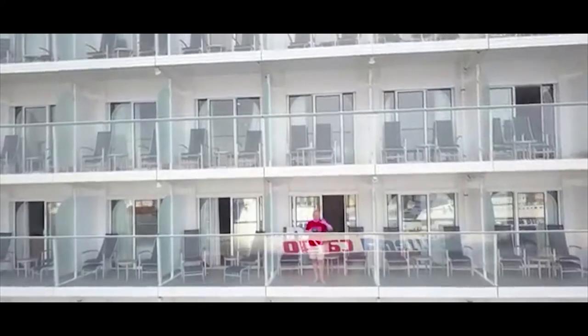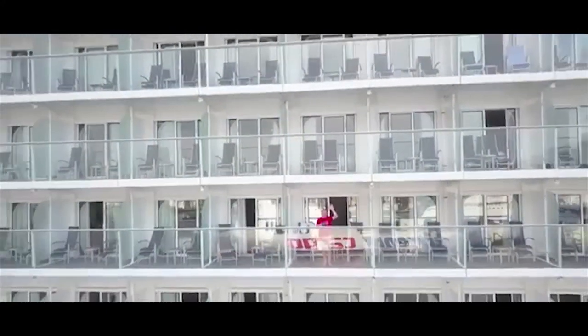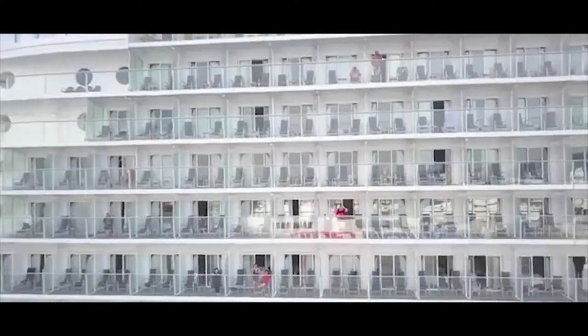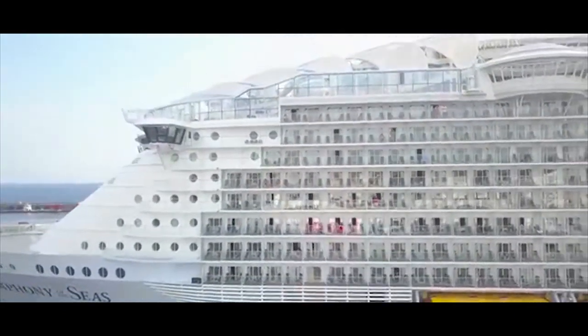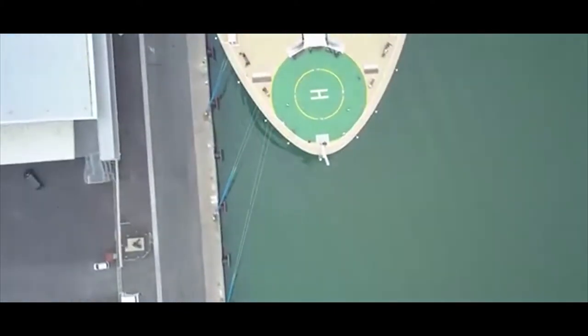Symphony of the Seas measures 361.011 meters in length and has a gross tonnage of 228,081 across 18 decks. She is able to accommodate 5,518 passengers at double occupancy, up to a maximum capacity of 6,680 passengers, as well as a 2,200-person crew.